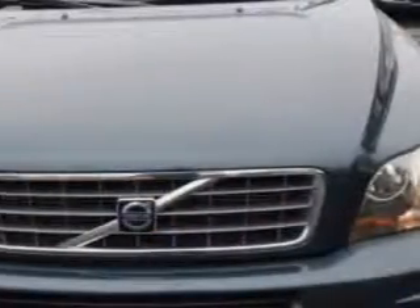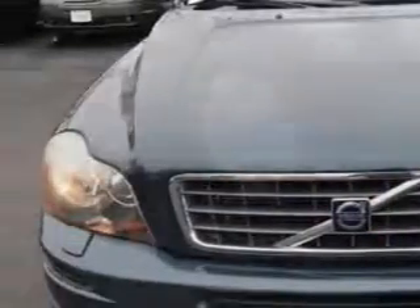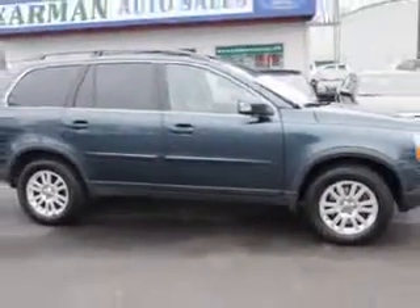You will love this oyster grey metallic 08 Volvo XC90 SUV all wheel drive, equipped with a 6 cylinder engine and an automatic transmission with only 72,528 miles.